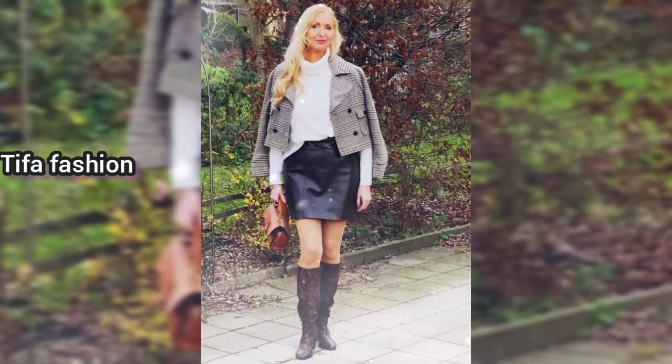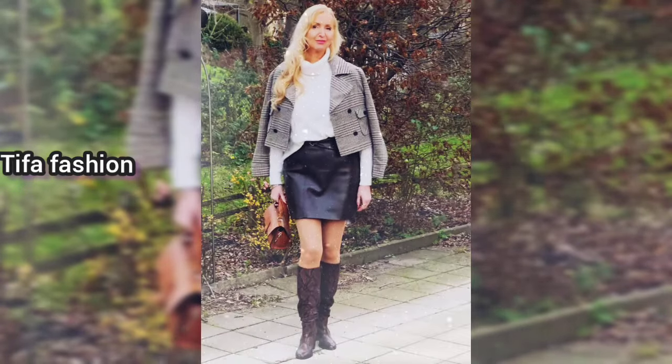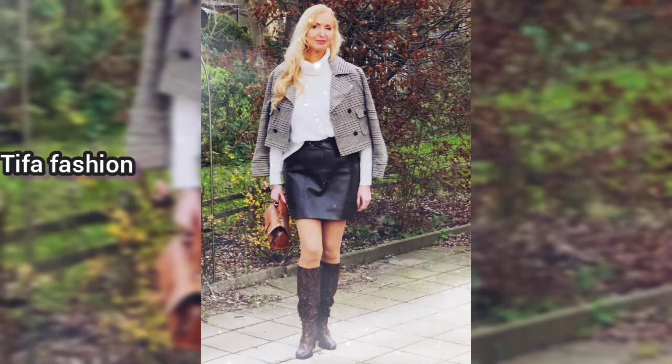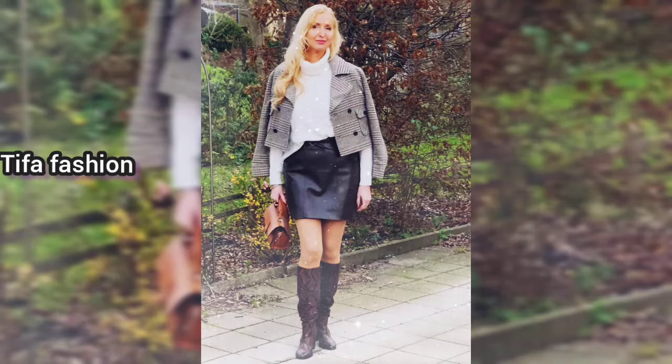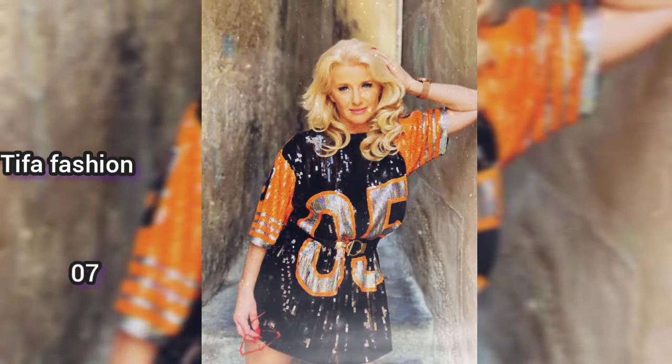Next, a woman is seen on the road at the edge of a garden, wearing a white dress with a gray blazer combined with a black skirt and black boots. She is carrying a luxury bag and has long flowing blonde hair — she looks very elegant.